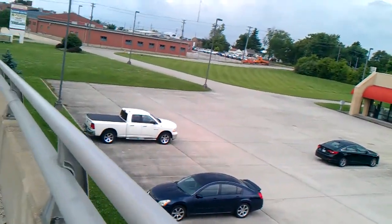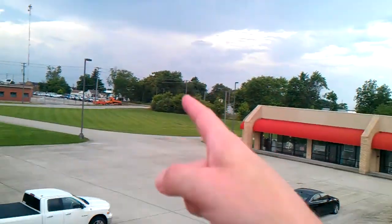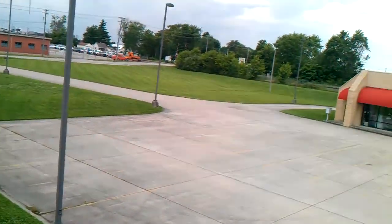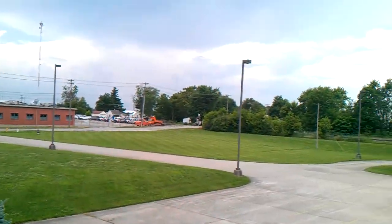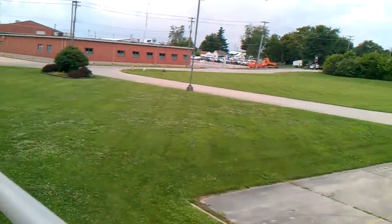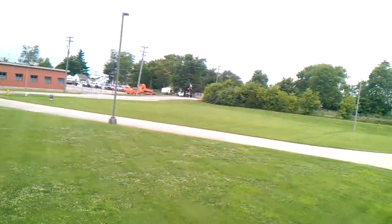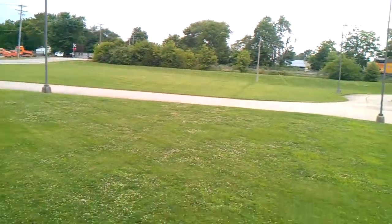A train coming, folks. Here's a Union Pacific coming through this crossing right here. There we go. What do we got? What numbers? Union Pacific 6589.